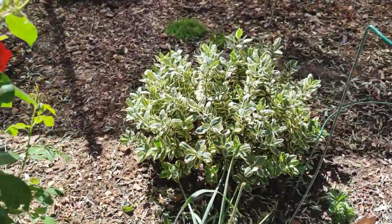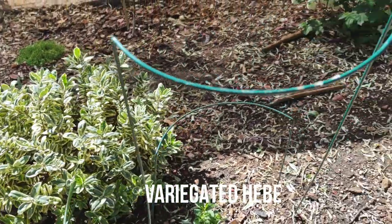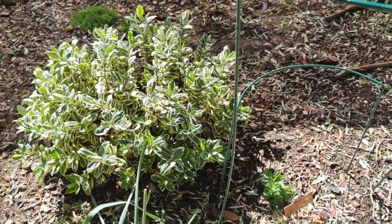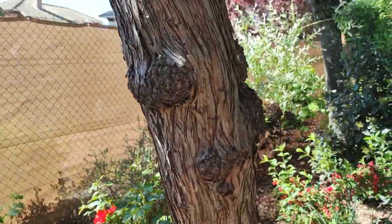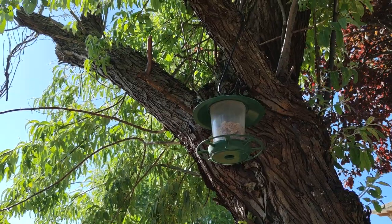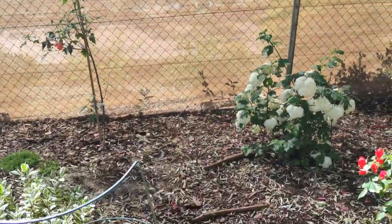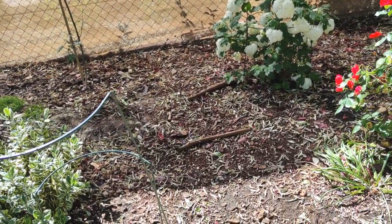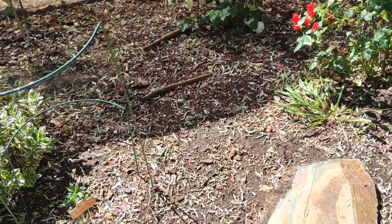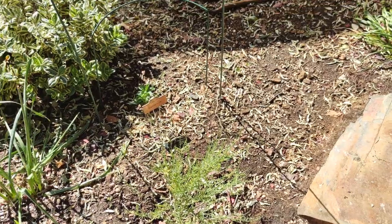The next one is a variegated hebe, and this again has been playing musical chairs — I moved it literally three feet to the left. Why? Because if you follow the Russian olive up, it goes to the bird feeding station, and I always have a queue of birds waiting on the branches. It got filled with bird poop. Any type of broadleaf plant is not ideal to have under a bird feeding station. So the one I've got next to it, which I'll show you afterwards, is not a broadleaf — it's a very narrow leaf.